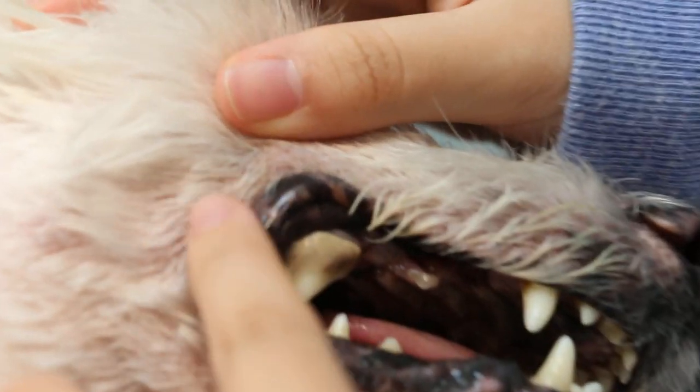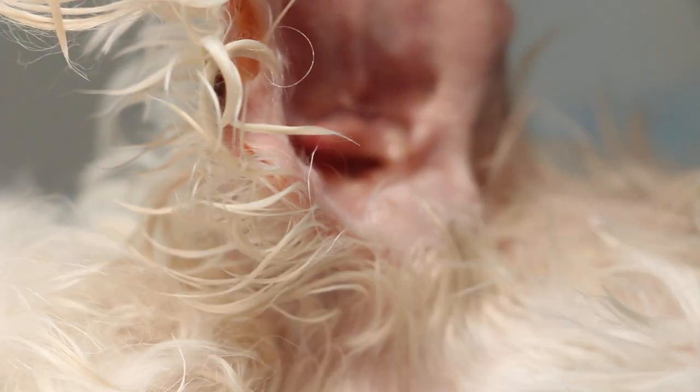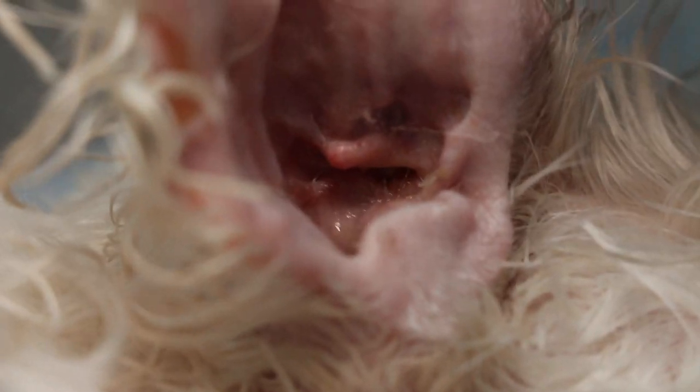As you can see, the teeth are in bad shape. This is a 14-year-old dog. But the owner says this dog actually had an ear infection for six months, and they couldn't cure it — even with the vet giving them some antibiotics for the ears.